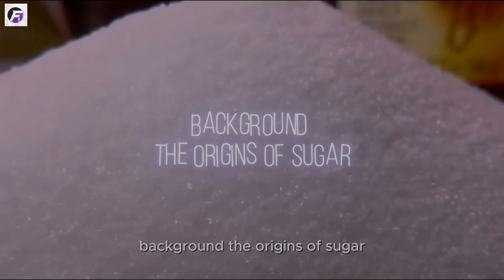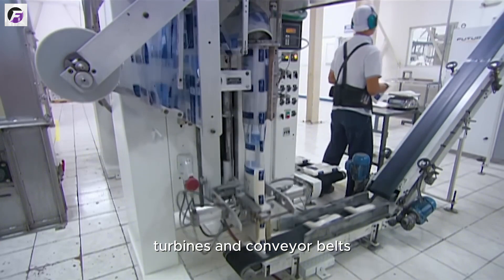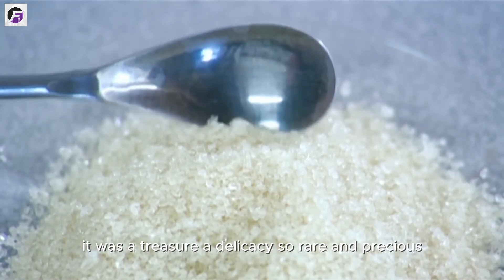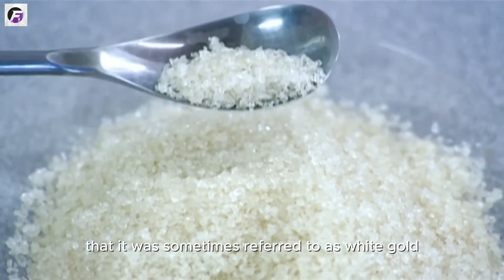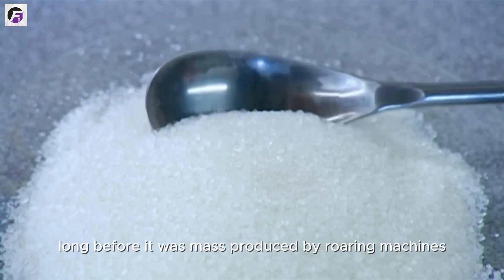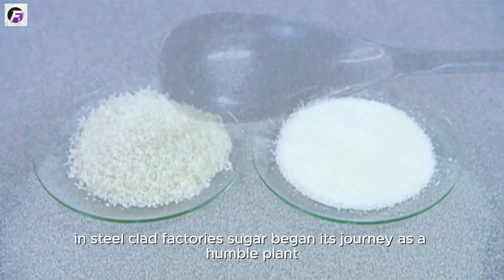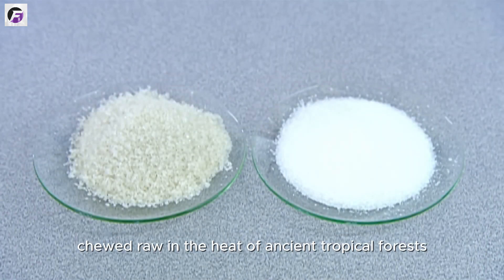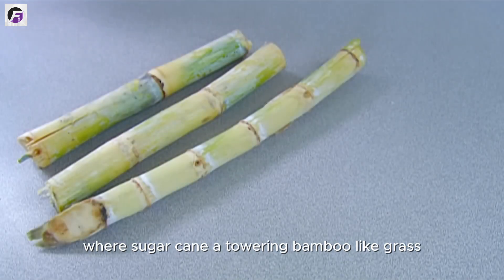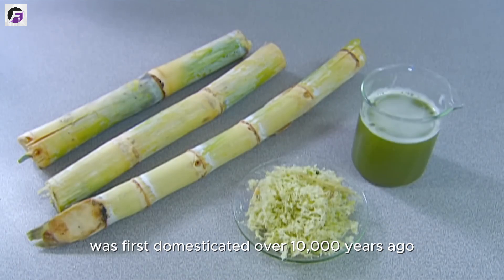Long before the age of smokestacks, turbines, and conveyor belts, sugar was not a common kitchen ingredient. It was a treasure — a delicacy so rare and precious it was sometimes referred to as white gold. Long before it was mass-produced by roaring machines in steel-clad factories, sugar began its journey as a humble plant, chewed raw in the heat of ancient tropical forests. The story begins in Southeast Asia, where sugarcane, a towering bamboo-like grass, was first domesticated over 10,000 years ago.